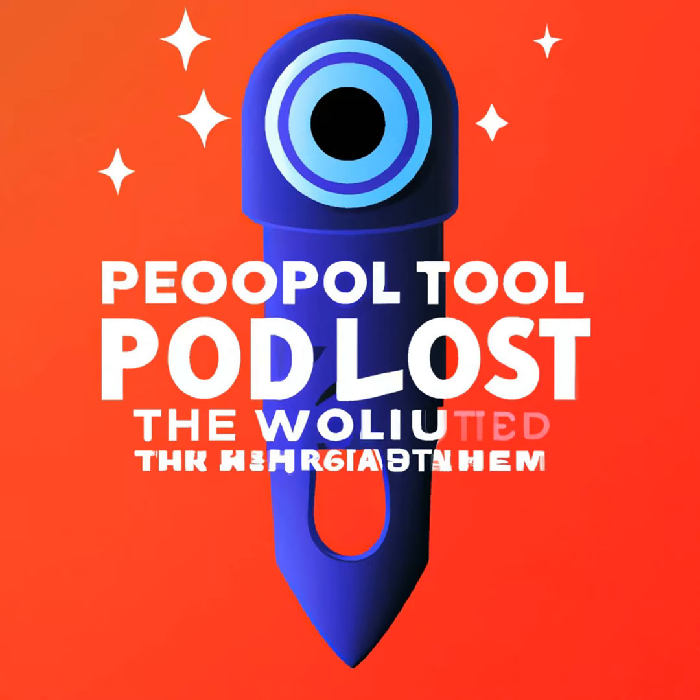Generative AI is all the rage these days, and it seems like there's a new tool every five minutes. They range from summarization to email composition to full video and voice fabrication. But how can podcasters benefit from AI tools?